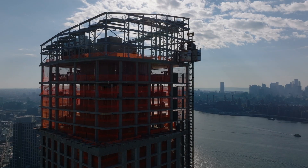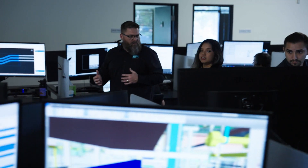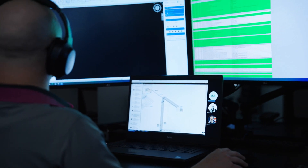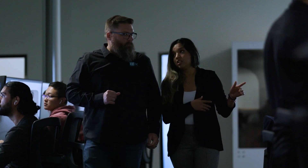Construction managers are like quarterbacks in the building process. They need to know the ins and outs of various teams, such as architects, vendors, engineers, and skilled tradespeople. In this episode, we will meet a virtual construction manager who thinks across multiple dimensions as she guides projects into the end zone.